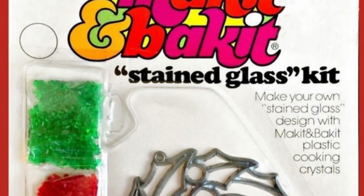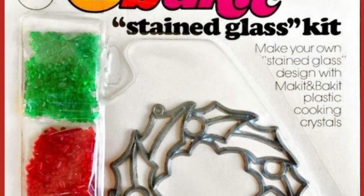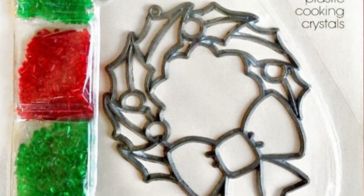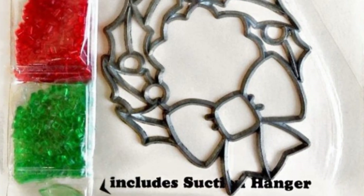These easy-to-use kits for kids, which are still available today, are often considered the cousins of Shrinky Dinks, both relying on putting plastic in the oven to create something pretty.